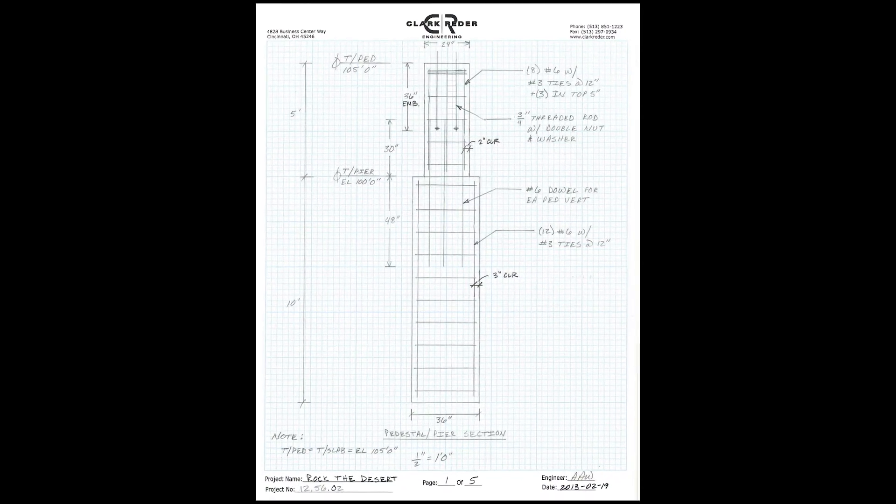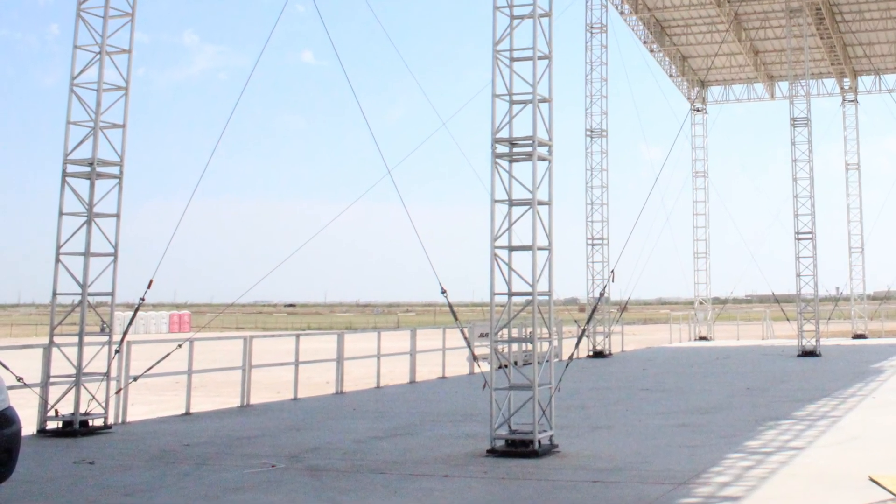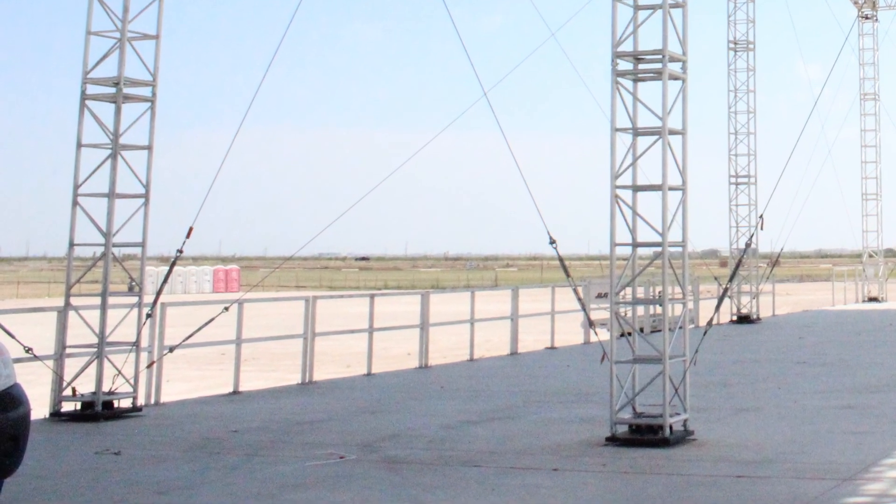Large concrete footings that extend 15 feet below the column base plates and internal cable bracing anchor the roof system to the ground without the use of external guy cables.